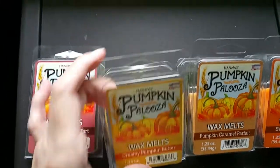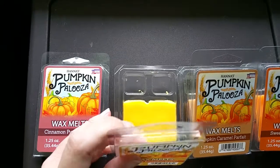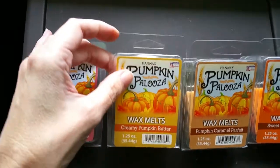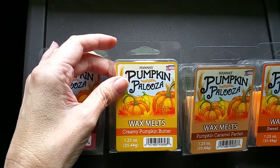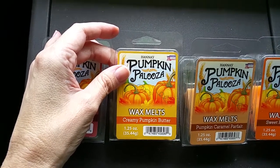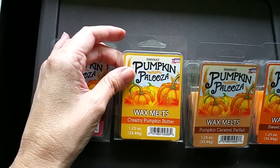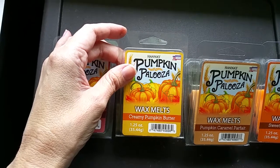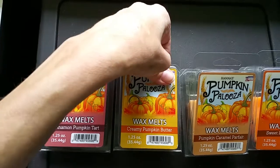Next we have Creamy Pumpkin Butter. The notes are fresh pumpkin, cardamom, nutmeg, and pure vanilla extract. This is a sweet, rich, buttery pumpkin scent with nutmeg, but it's not overly spicy and it's not nauseatingly rich. It's not really salty either, like a lot of pumpkin scents can be. It's very nice, and the throw was good — around a 3 out of 5.